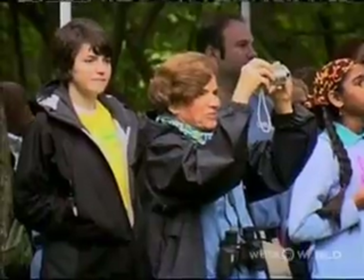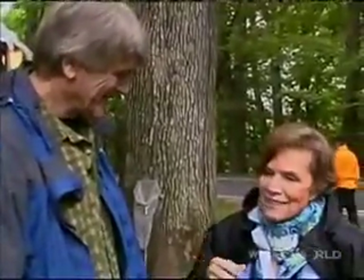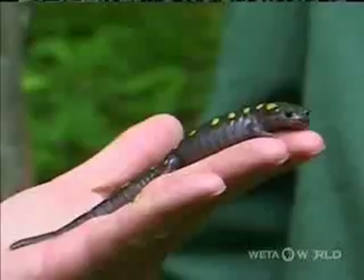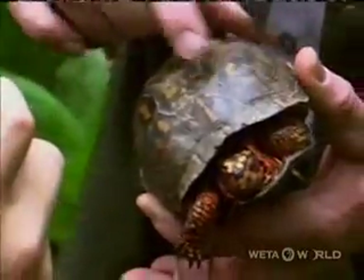National Geographic Explorer in Residence and oceanographer Sylvia Earle is here as well. The thing about BioBlitz is it brings out the kid in everybody. You see people here who haven't really come to appreciate the urban backyard — this has caused them to come out and share the fun.